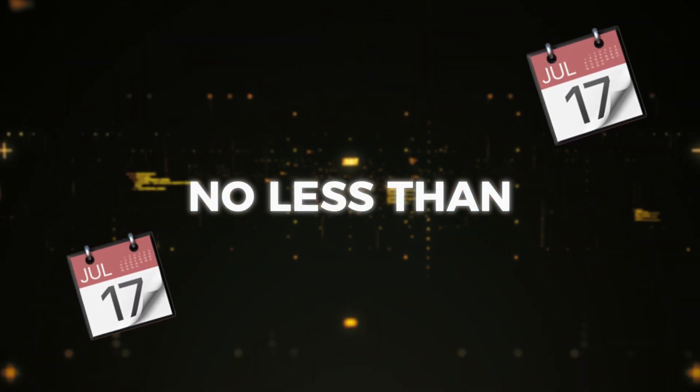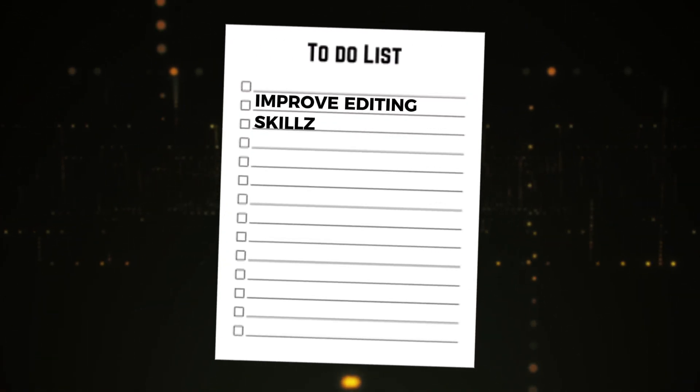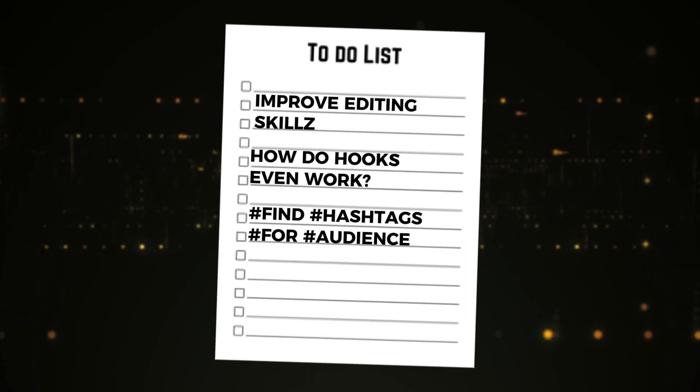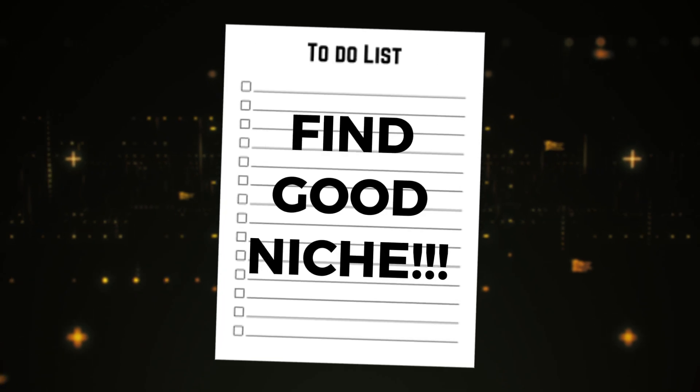The reality is that in order to succeed you need to be consistent with posting, and expect it to take no less than 90 days to reach 10,000 followers. You'll need to improve your editing skills gradually, understand how hooks affect retention rates, find out what hashtags your audience is interested in, and before you can do any of that you need to find a good niche.